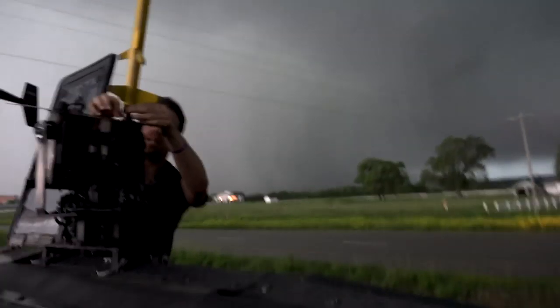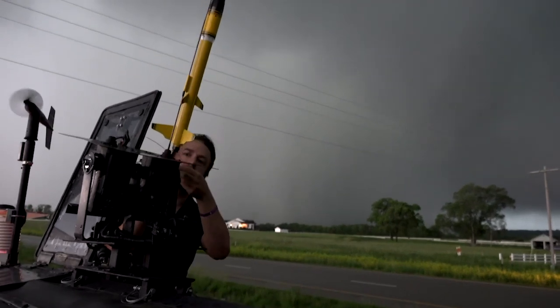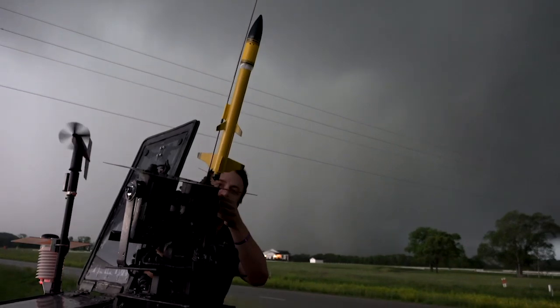Compare that with our deployment into the EF-4 tornado in Linwood, Kansas on May 28th, where the probe was being carried by the parachute inside the tornado at nearly 190 miles per hour.